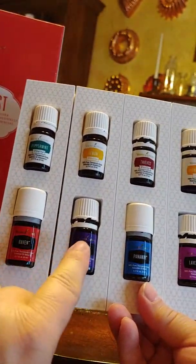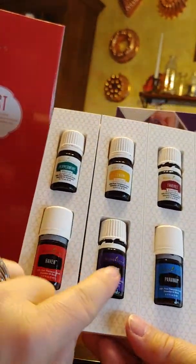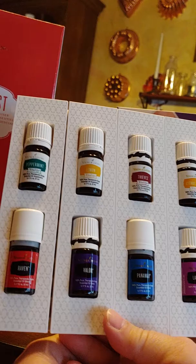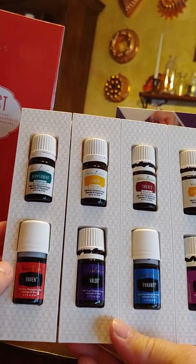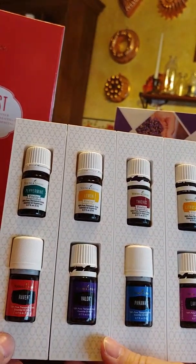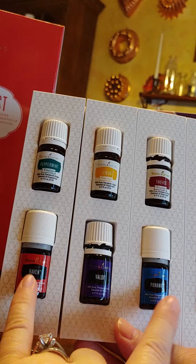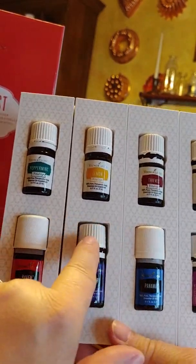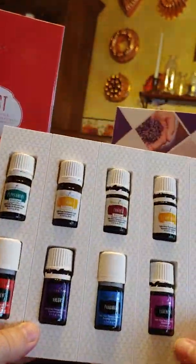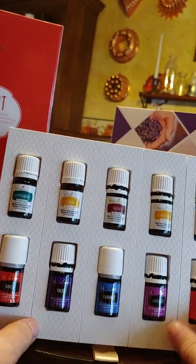There's Raven, Valor, Panaway, Lavender, and Frankincense. Raven, Valor, and Panaway I don't really know a whole lot about — I'm going to have to dig in and learn more. But that's why this is called an unboxing of sorts — I'm not supposed to know about everything right out the gate. I've also noticed that all of these have the same cap except for Raven and Panaway, whose caps are a little different, and I want to find out why. So I got 10 bottles of oil with my PSK and I cannot wait to dig into them.